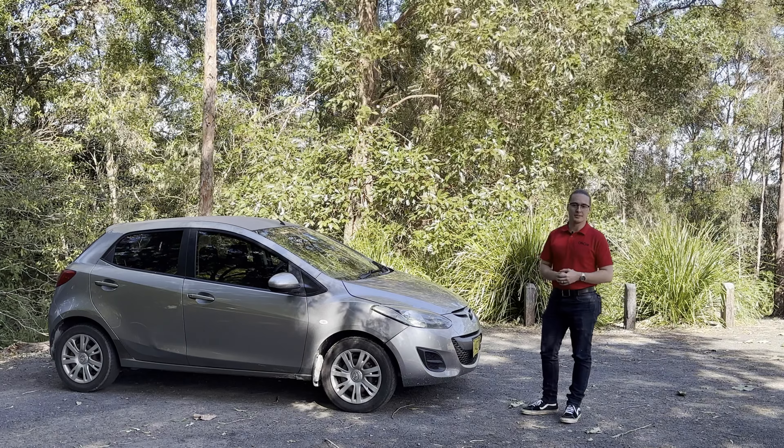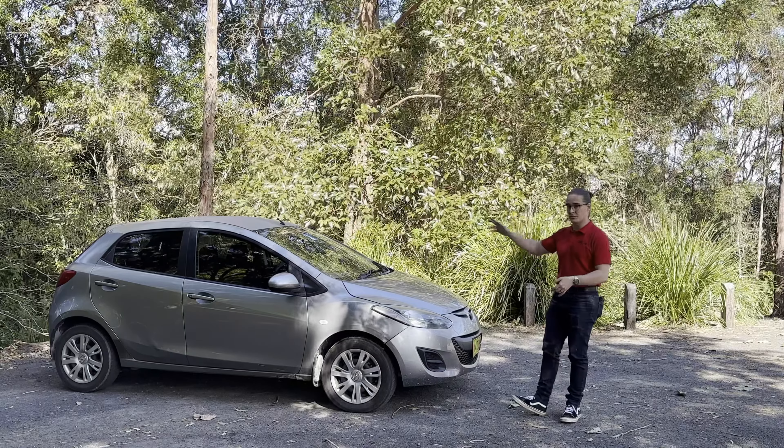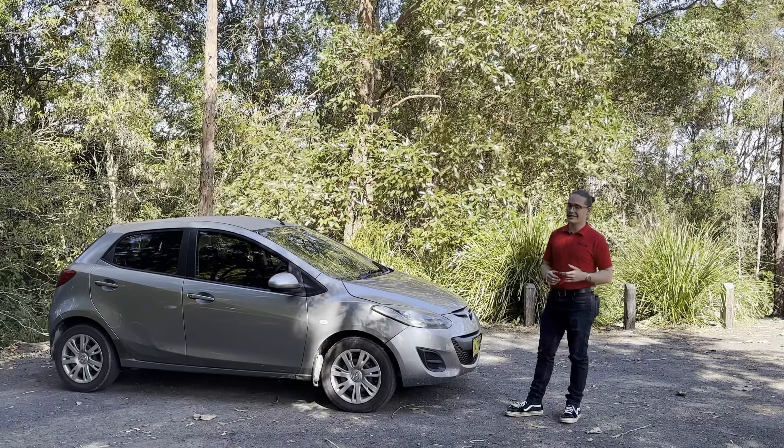Hi, my name's Chris Cannons and welcome to Ocar. Today I'm going to be doing a review on my fiancé's 2012 Mazda 2. Let's just get straight into it.